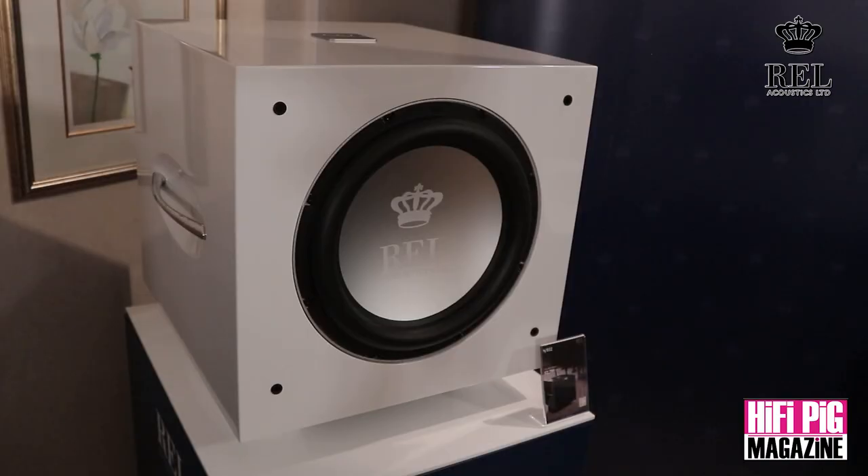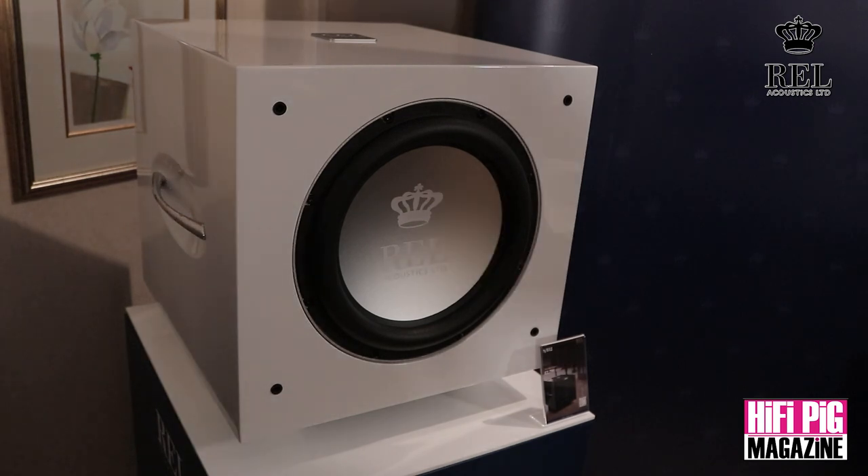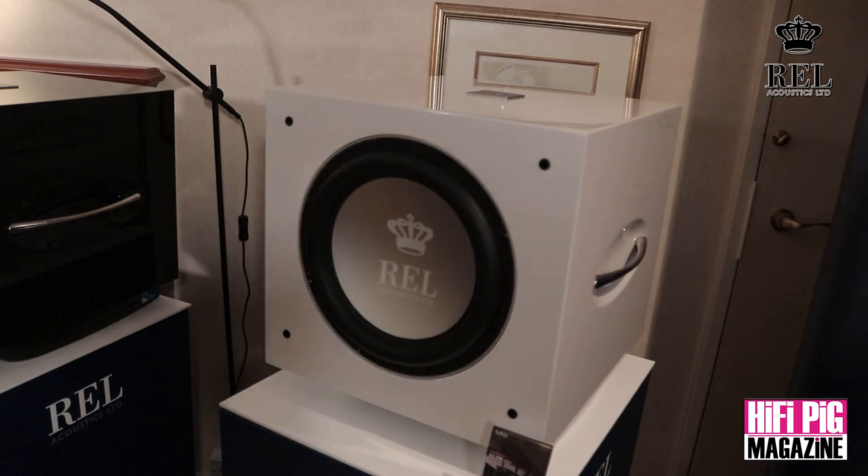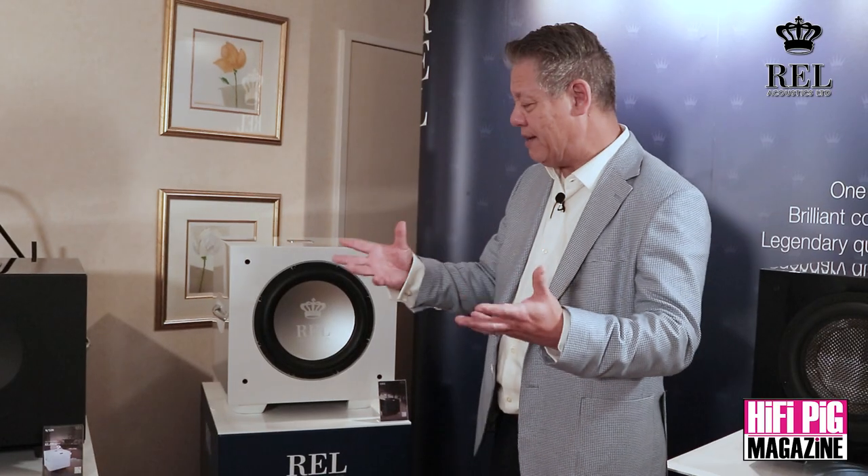All three of the S models can be stacked and locked together in what's called a line array, where it's three per side. It's an amazing combination. I know people have all kinds of misgivings about having six subwoofers in their home — like it's going to eat them for dinner or something — but it's not how it works. It's just brilliant sound, whether it's music or movies.